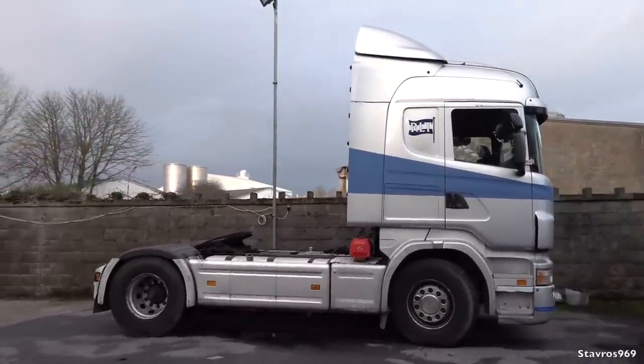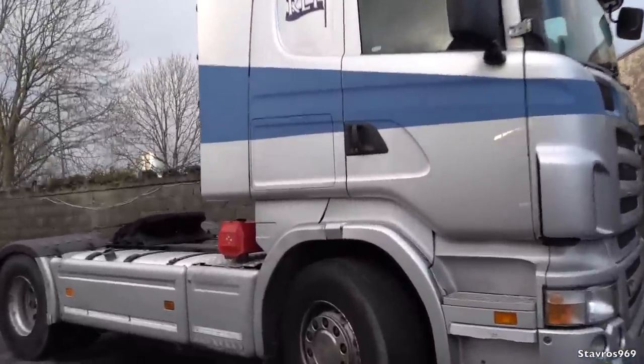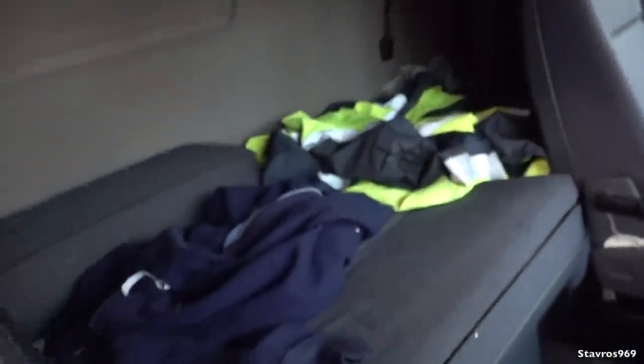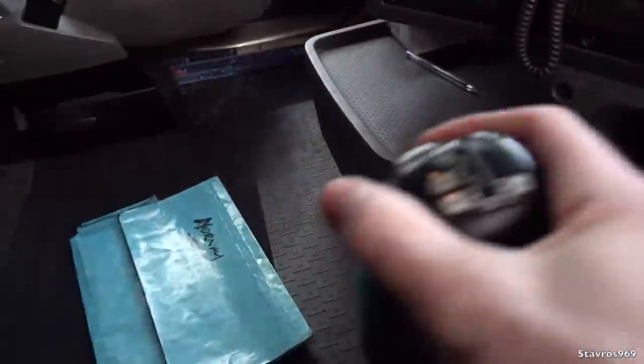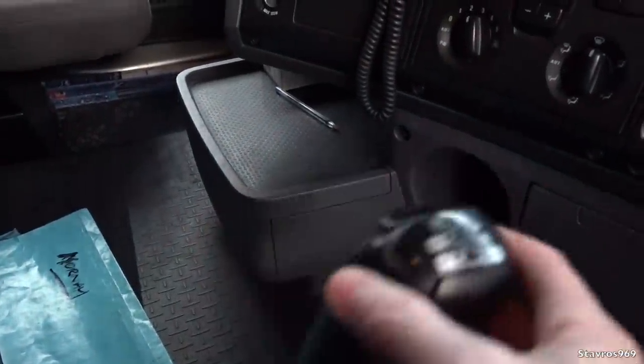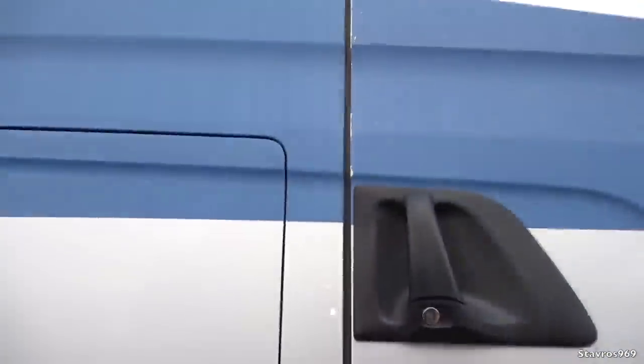Moving on to the Scania R480 — I also used to drive this new back in 2008 and clocked up 613,000 kilometers in it. It has the manual gearbox and 480 horsepower, but I never really found it very powerful. It wasn't a good puller at all. I came out of a DAF XF 480 and was expecting this to be more powerful, which it wasn't. Anyway, it has the manual gearbox with the same range changer — three over three — a splitter switch up on top and a crawler gear as well. The gearshift is a bit sloppy now over the years. This one has 1.36 million kilometers on it.